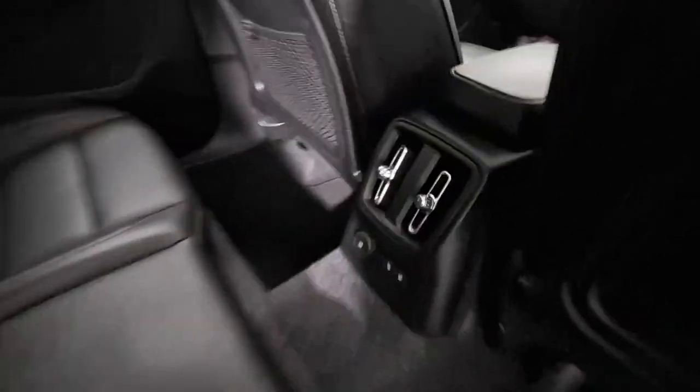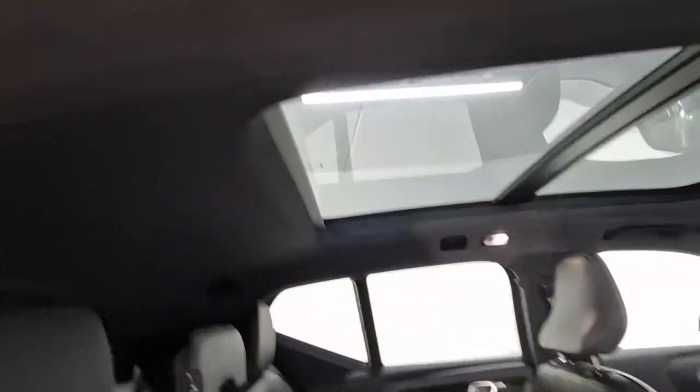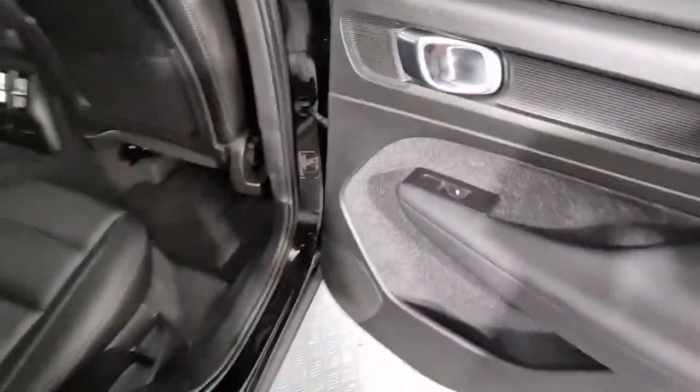On the interior you have your charcoal leather upholstery, USB-C charging ports, climate control, as well as heated rear seats. Your panoramic sunroof also has a sliding sun curtain, and electric windows in the back as well.